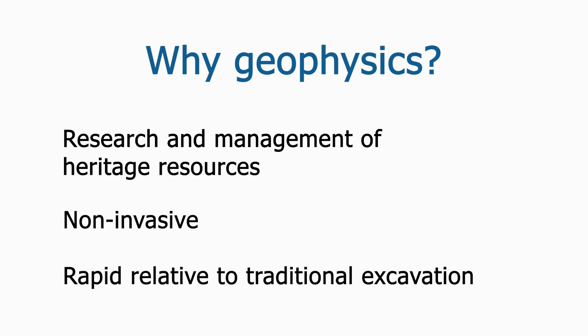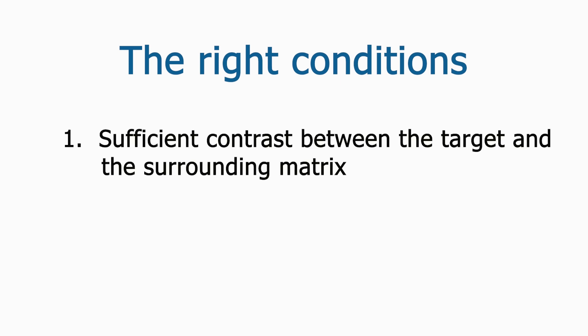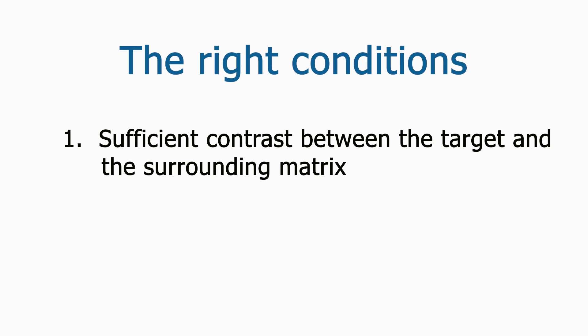If acquiring knowledge about the kinds and distributions of deposits at a site is a goal, geophysics may be a good option. It is not always possible to use geophysics effectively on archaeological sites. The success of any particular geophysical method depends on two main factors. Number one, the target must have sufficient electrical or magnetic contrast to be discernible from the surrounding matrix. Number two, the instrument must be able to detect and record that contrast. The first factor is related to the characteristics of the archaeological site.